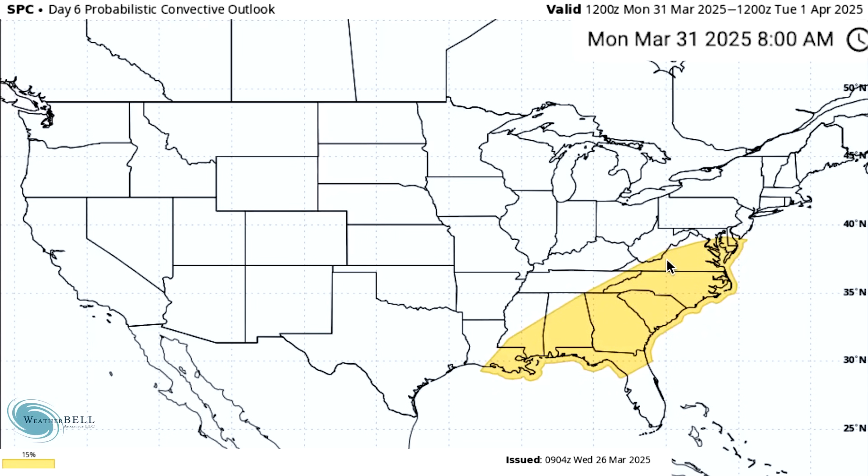Day 6 is going to be basically the same thing — looking from Louisiana, the deep South, up into the Southeast and even the lower Mid-Atlantic. At least a slight risk is expected in those yellow areas. With it being this large, you typically expect to see an enhanced risk or more in there somewhere. It's not guaranteed, but it's more likely than not in these situations. This is for Monday the 31st, just five days from now.